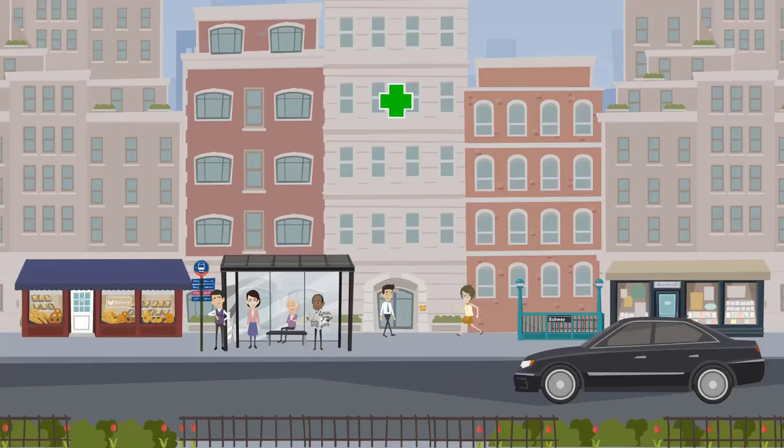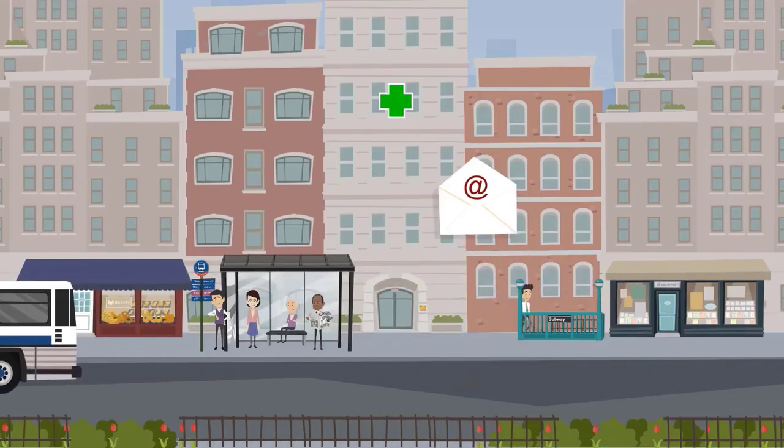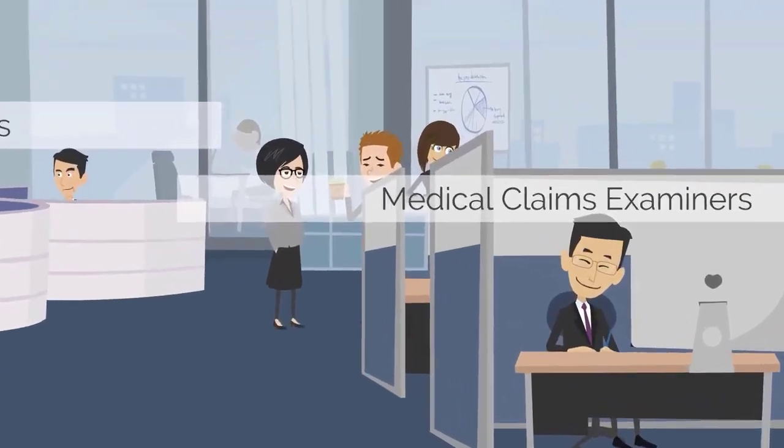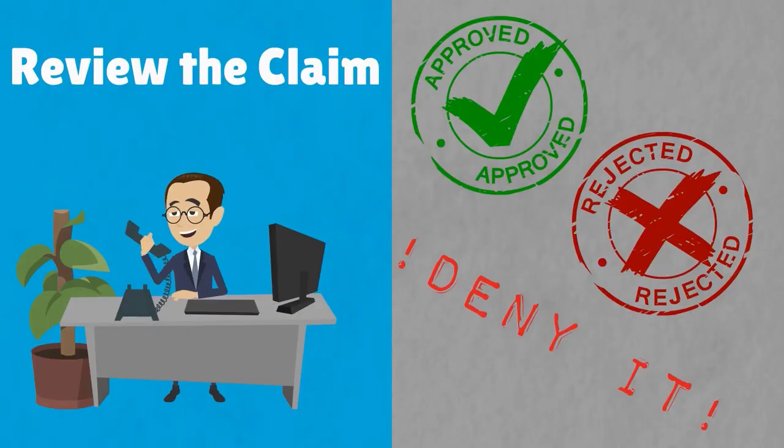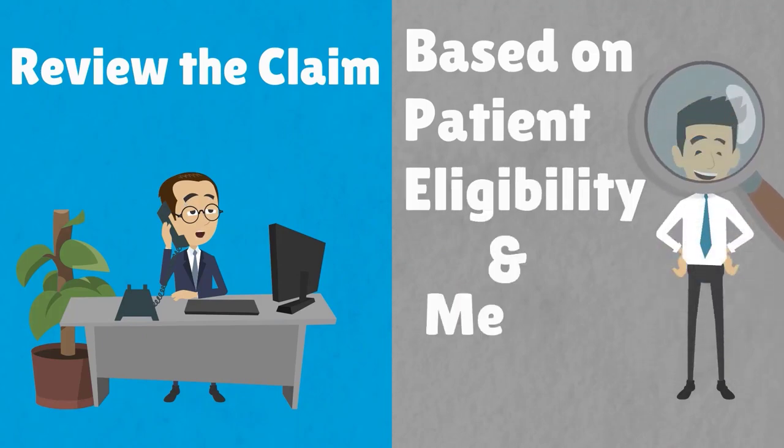The medical biller submits the claim to the insurance company electronically. Medical claims adjusters or medical claims examiners then review the claim and approve, reject, or deny it based on patient eligibility and medical necessity.